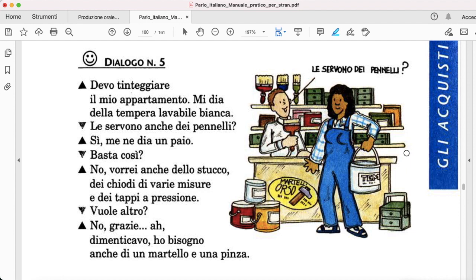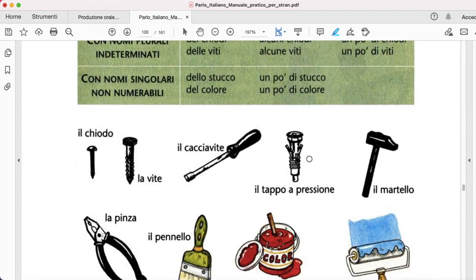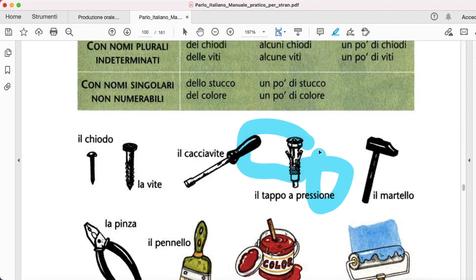And then the guy says, le servono anche dei pennelli — do you also need brushes? Sì, me ne dia un paio. And then, basta così? — is this enough? No, vorrei anche dello stucco — stucco being a plaster. Dei chiodi — some nails of different sizes. And then dei tappi a pressione, which is this particular type of nail.